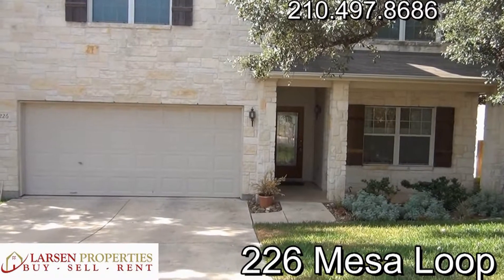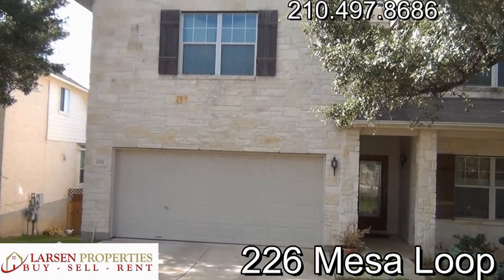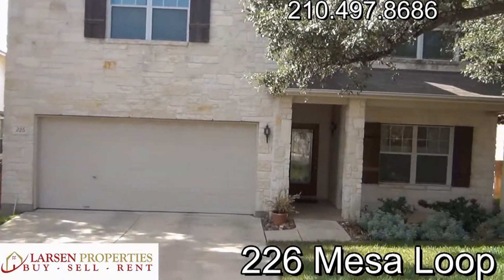Hello everyone, this is Brad Larson, real estate broker and property manager, giving you a quick video tour of 226 Mesa Loop here in Stone Oak, just off of Hardy Oak Boulevard in a gated community.